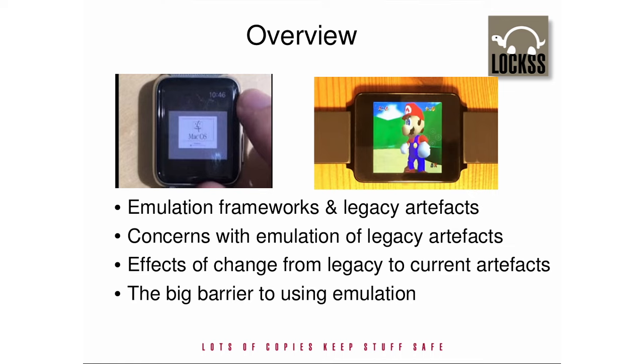A digital preservation system that uses emulation will consist of three main components: one or more emulators capable of executing preserved system images; a collection of preserved system images together with metadata describing which emulator configured in which way is appropriate for executing them; and a framework that connects the user with the collection and the emulator, so that the preserved system image of the user's choice is executed with the appropriately configured emulator connected to the appropriate user interface.